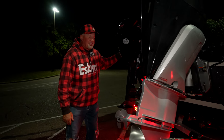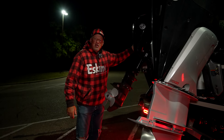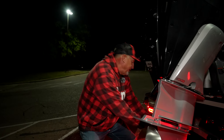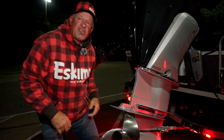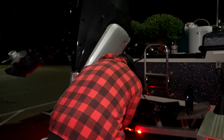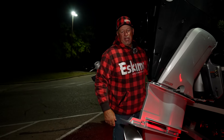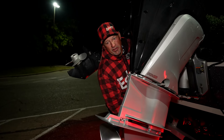Hey good morning everybody. Welcome back to this week's show. We're down in Madison with our good friend Brian Zupke from Big B's Guide Service. We're going to be doing some multi-species fishing today — probably starting with some walleyes right away in the dark here, and then switching to do a little bit of bluegill fishing.